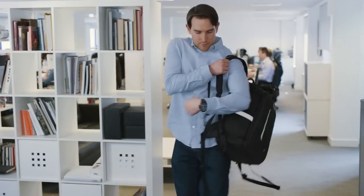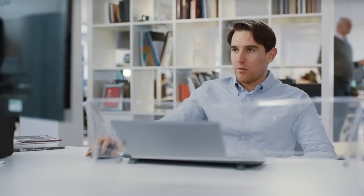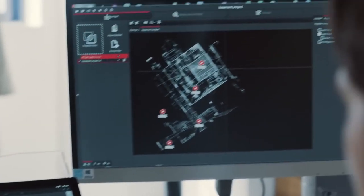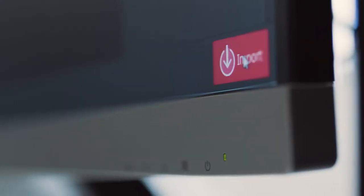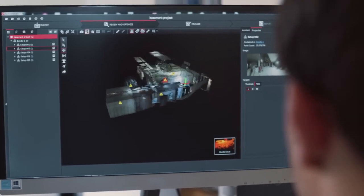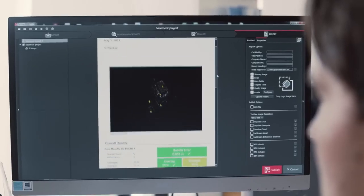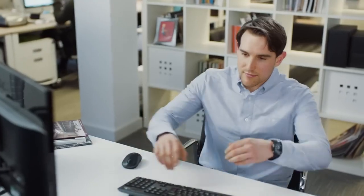Back in the office it's time to check the scan data and catch up with the rest of the team. The RTC 360 has changed the way I do my job for the better. Documentation and workflow are simpler and quicker — I get so much more done in a day. With powerful automated software tools I can focus on what's important, digging into the project's details and getting on with the next.